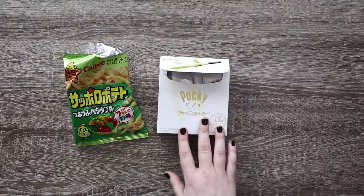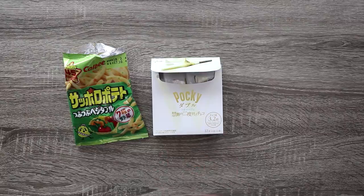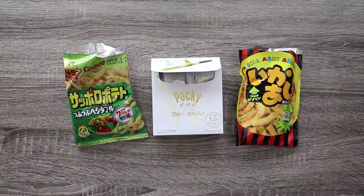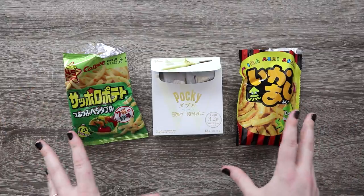I did like the contrasting color for the Pocky and the thickness would be really fun to play around with. And the fried squid — because a fried squid character would be pretty fun to create. So let's see what I can do with these three snacks.